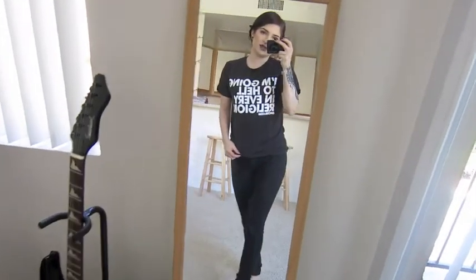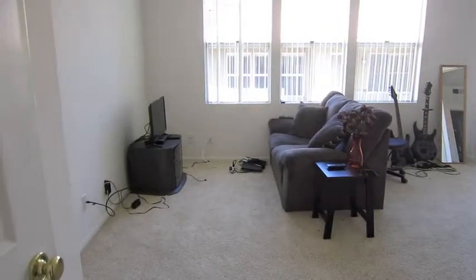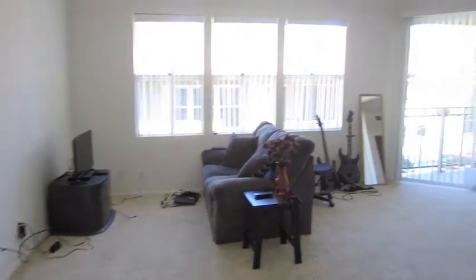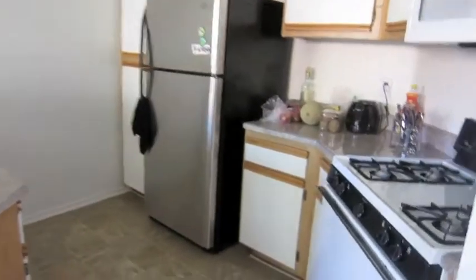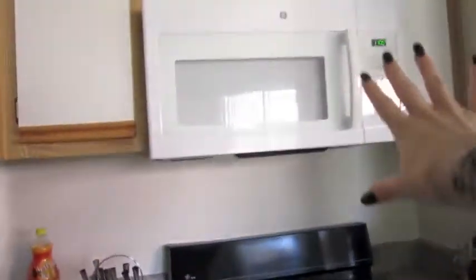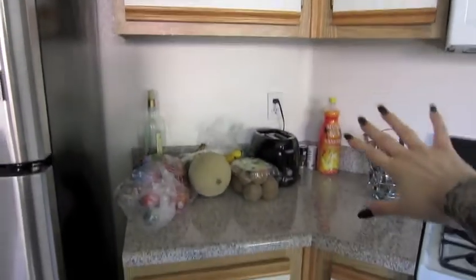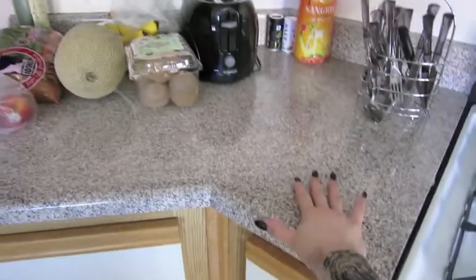By the way, I love this shirt — 'I'm going to hell in every religion.' So basically when you walk in, you see the living room. There's a lot of windows so a lot of natural lighting, which is useful for selfies obviously. And then you see my kitchen — it's a really decent size. It has everything: a stove, microwave, all my plates, fruit, and a lot of counter space.